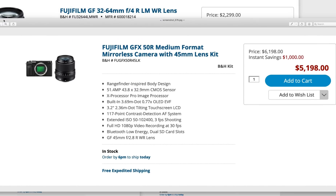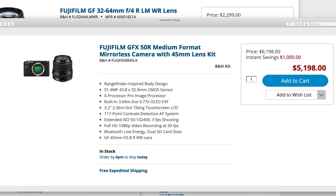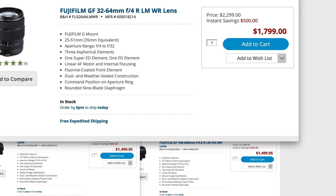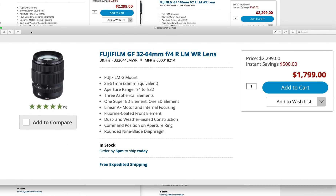If you get the GFX with my favorite GFX lens of all time, the 45mm, it's $1,000 off — that's one hell of a deal. The single must-own all-purpose lens, the 32-64, which is a 25-50mm equivalent basically, is $500 off.